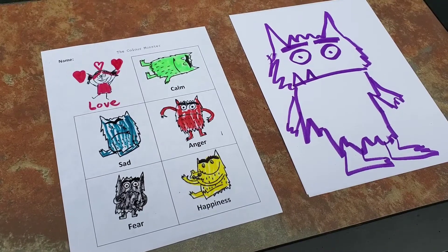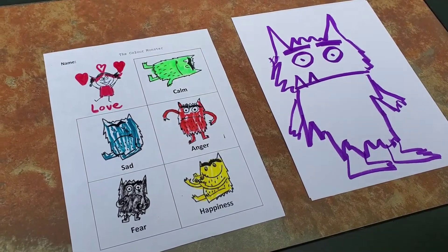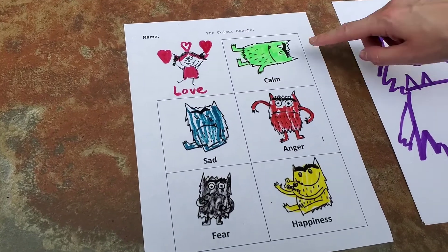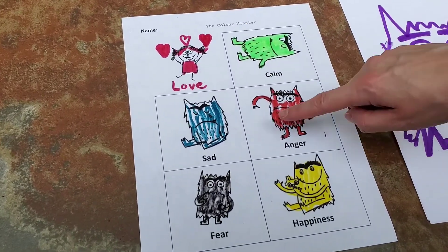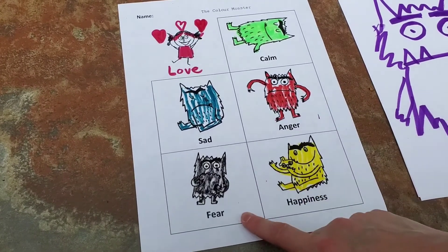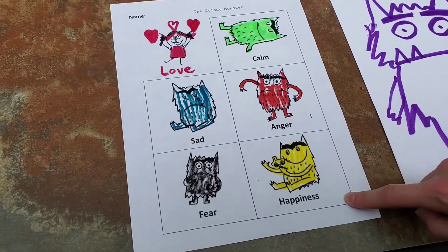Now it's time to make your own color monster. First let's review what the colors mean. Pink is love. Green is calm. Blue is sadness. Red is anger. Black is fear. And yellow is happiness.